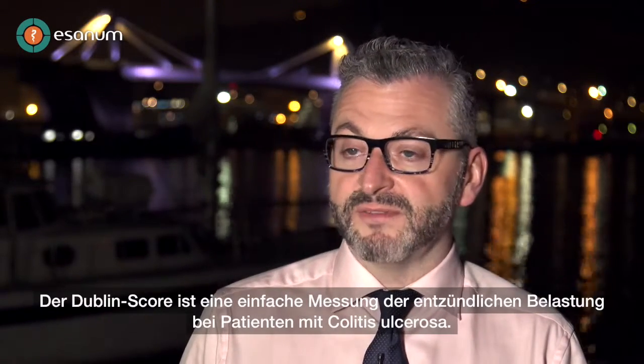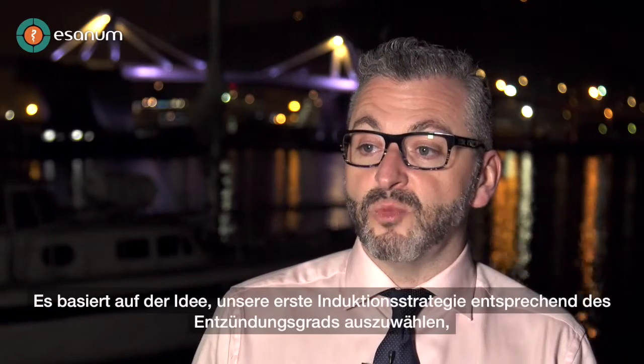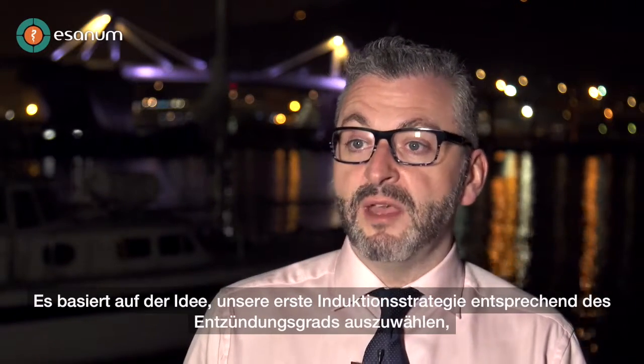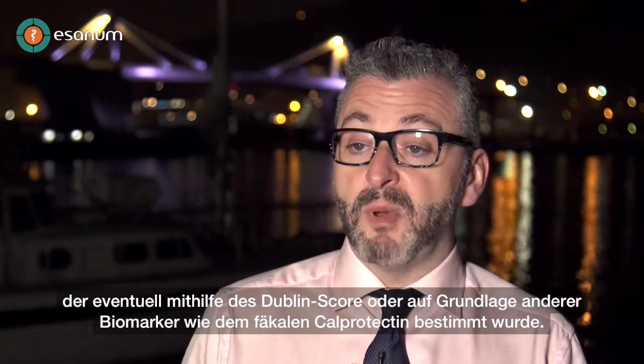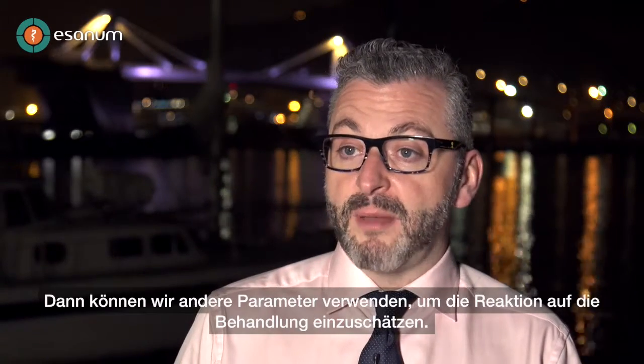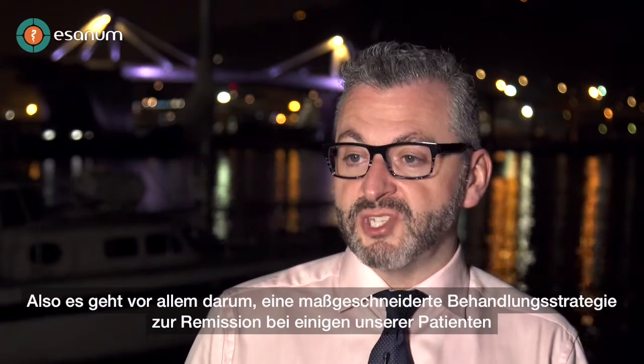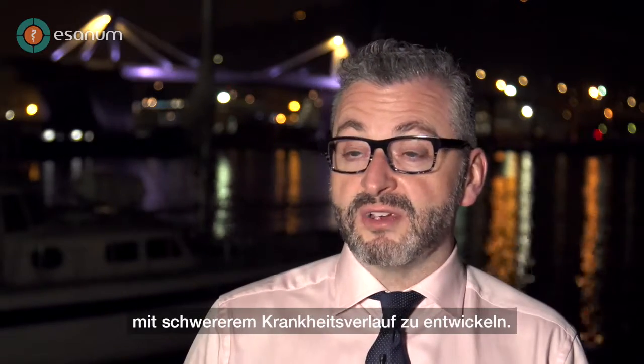The Dublin score is a simple measure of inflammatory burden for patients with ulcerative colitis. The concept we need to test with prospective studies is the idea that we select our initial induction strategy based on the inflammatory burden — measured by something like the Dublin score, but also integrating a biomarker like fecal calprotectin. Then we can use other parameters to assess response to treatment. It's really about making an initial tailored treatment strategy, particularly for induction of remission in our sicker patients.